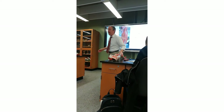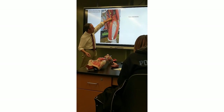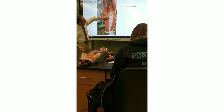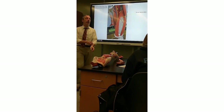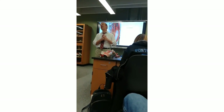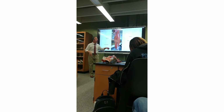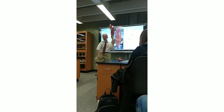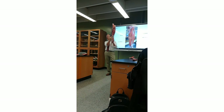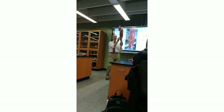With the rectus femoris removed, you can see the vastus intermedius right here on the femur bone. Bodybuilders sometimes call the vastus medialis the teardrop muscle — when it's well developed, it looks like a teardrop coming down on the inside of the thigh.